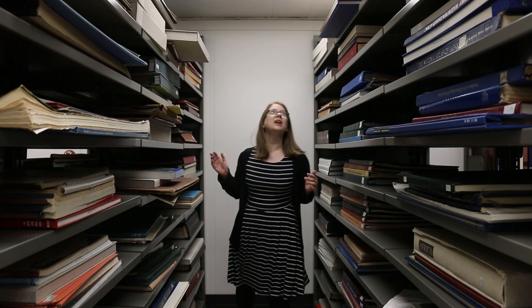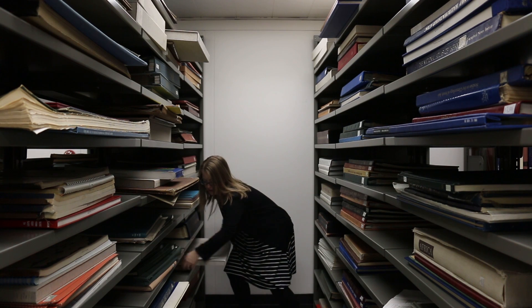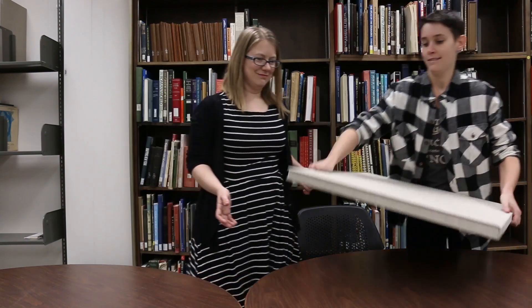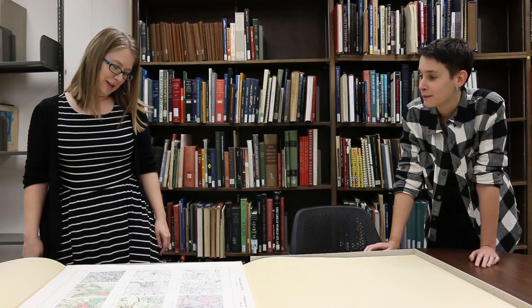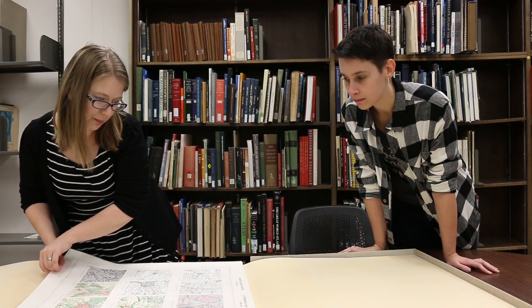I'm in the atlas section, and I'm trying to figure out which one would be the biggest atlas that we have. And I'm going to go with this one — if I can. Okay, here we go. It's not an atlas, but it is maps of Belgium. Sweet!